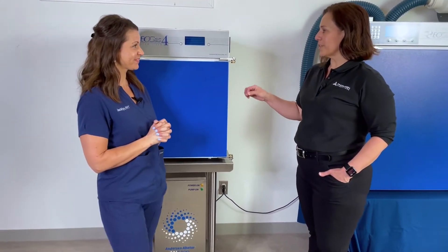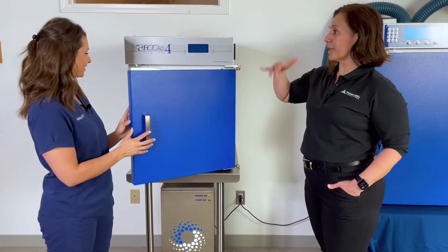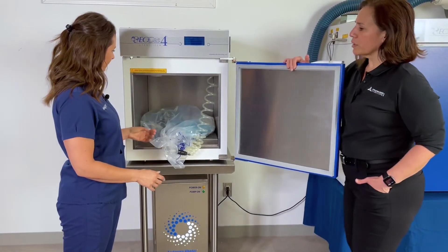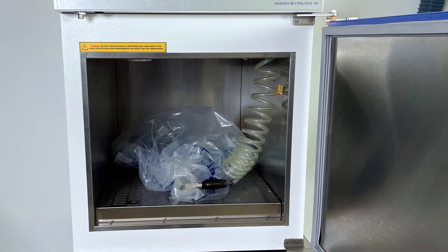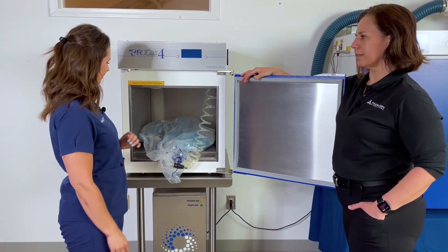This is the Eogas 4 — it's the most popular upgrade system for veterinary practices. They are looking for something with a faster turnaround time so they can sterilize the same piece of equipment multiple times a day with the three-hour cycle.